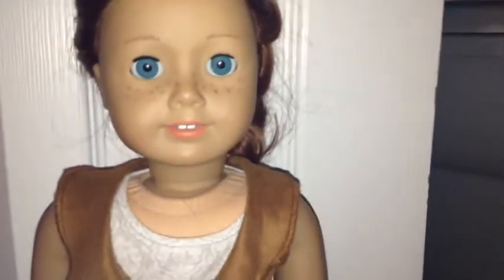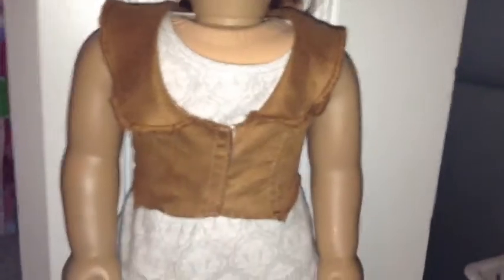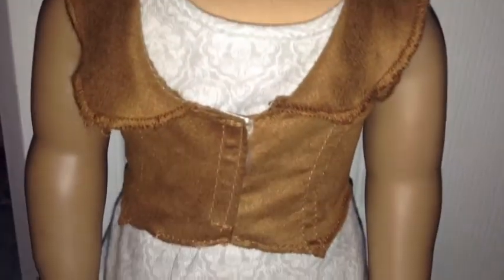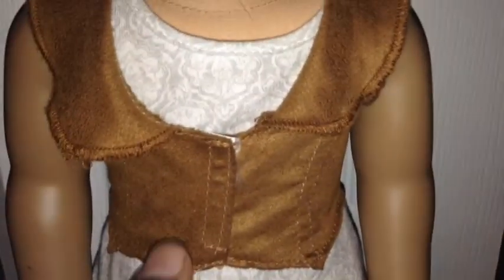I don't really wear vests very often, but if I had to pick a vest to wear it would definitely be this cowgirl-ish brown vest. I like it because it stops right at your waist, so you can wear this with a high-waisted skirt or anything really. I like how it's fitted and you can keep it together or leave it apart if you want an even more cowgirl-ish look.